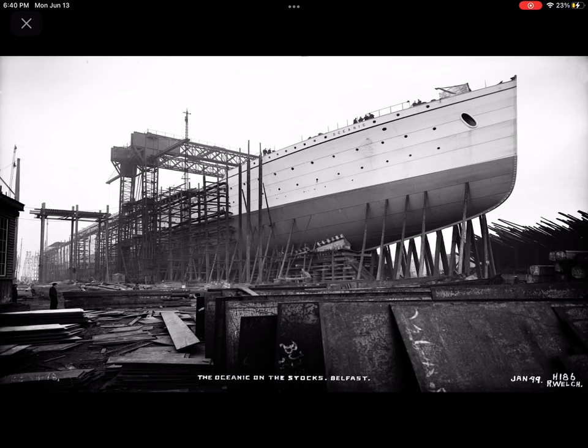In 1897, White Star put Cymric into service. She was bigger than Teutonic and Majestic but not the largest in the world. Cymric was larger than the Campania and Lucania but not faster. Cymric introduced the strategy of luxury over speed, which the White Star Line would use in Oceanic's design and construction.